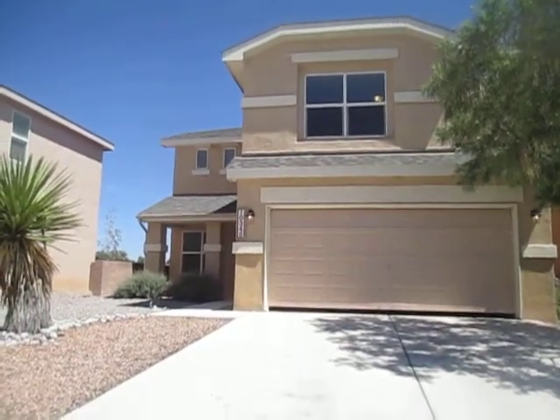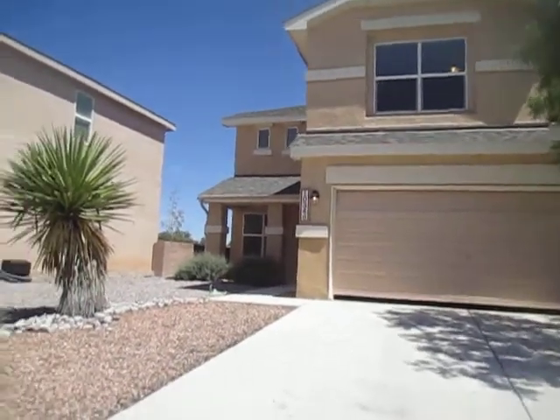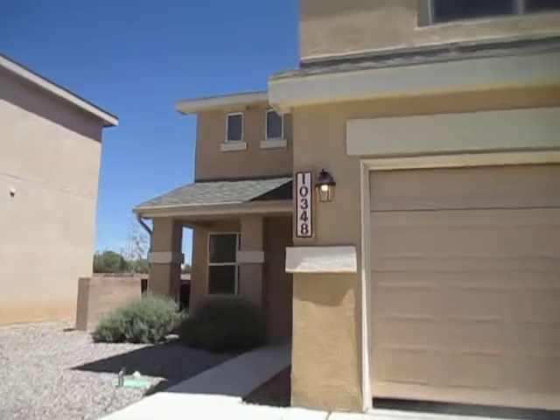Hi, my name is Esther and I'm with Tyson Properties. Today we are at 10348 Moglin Drive in Northwest Albuquerque. This home is located in Ventana Ranch West and I'm going to give you a tour of this property today.